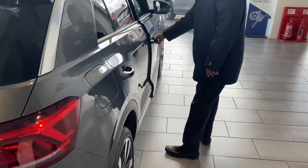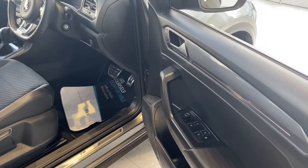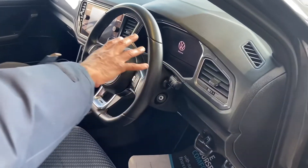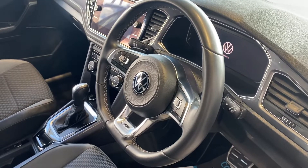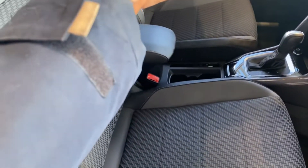At the front we have the electric front and rear windows. The mirrors also fold in — they're power folding and heated as well. You've got the steering controls here, so your Bluetooth, your cruise control. With VW you also get the adaptive cruise control, which is very helpful on the motorway. You've got sat-nav built in.